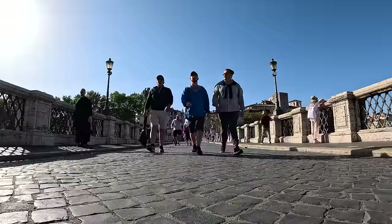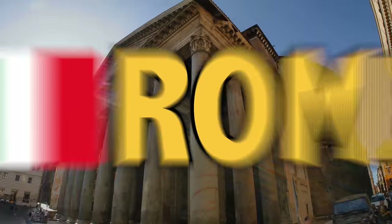What's up, guys? I'm Drew Binsky. And in this video, I'm going to show you what $10 can get you in Rome, Italy.